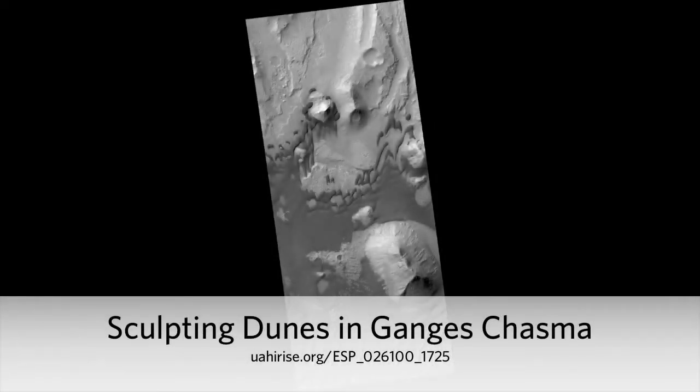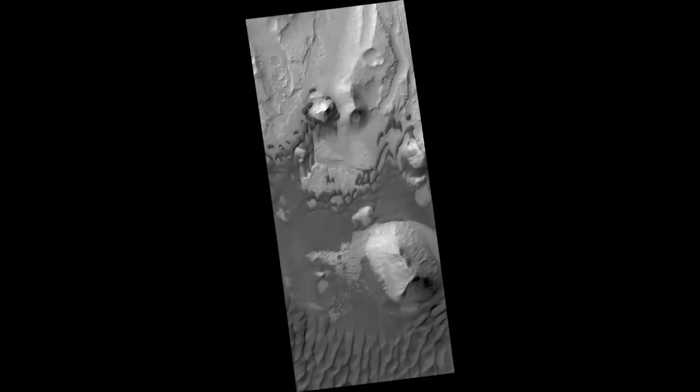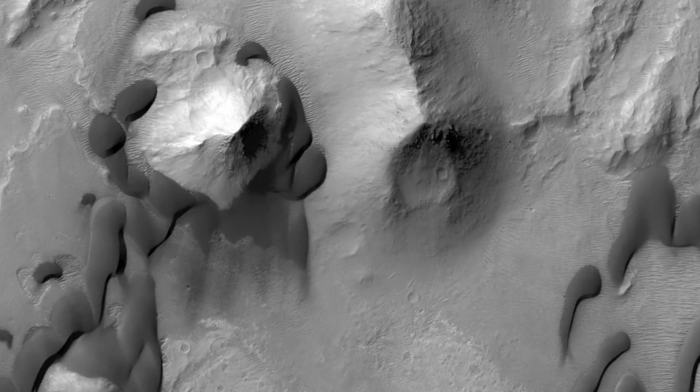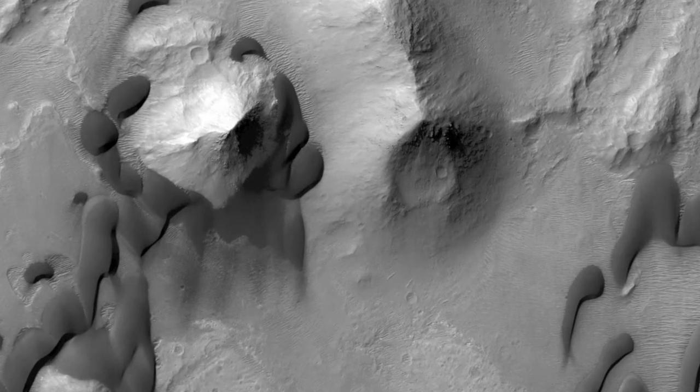Sculpting Dunes in Ganges Chasma. When dunes are located in a complex topographical area such as a canyon, they become ideal candidates for detecting changes to their shapes and sizes over time.